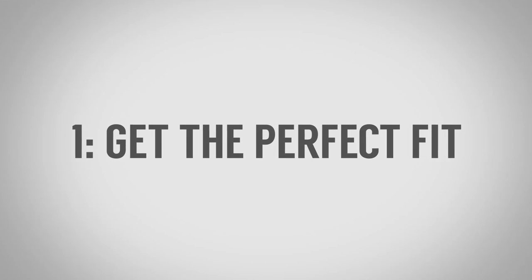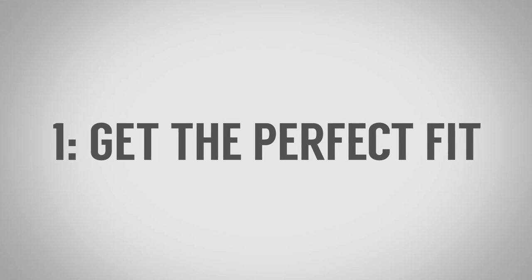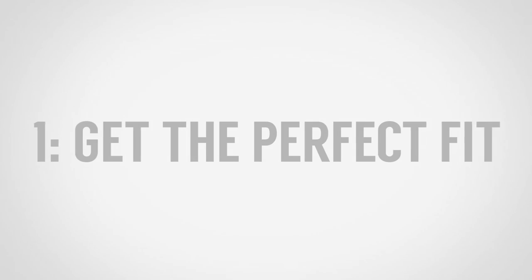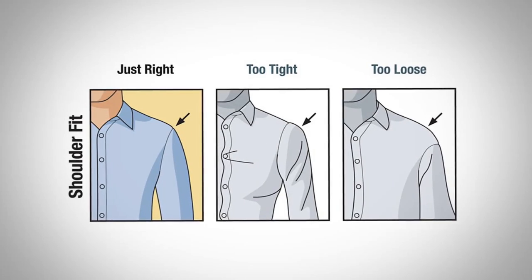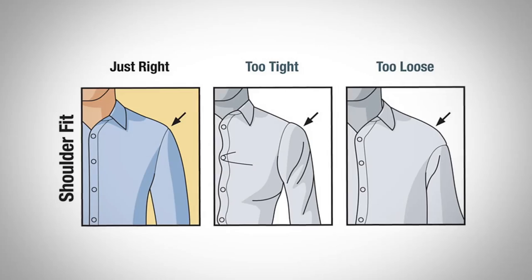Tip number one: get the perfect fit. First, you want to look at the shoulder points. Make sure that the shirt fits you in the shoulder points if you're buying off the rack — this is very difficult to adjust and almost not worth it. Then look at the chest: you want about one and a half to two inches of room. If you're a bigger guy you'll want more; if you're a smaller man, a little bit less.